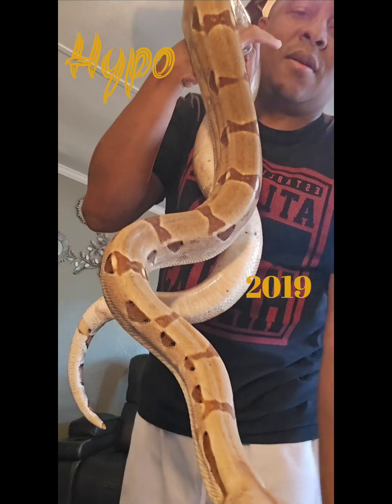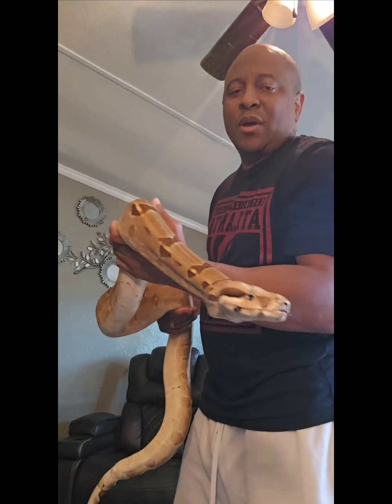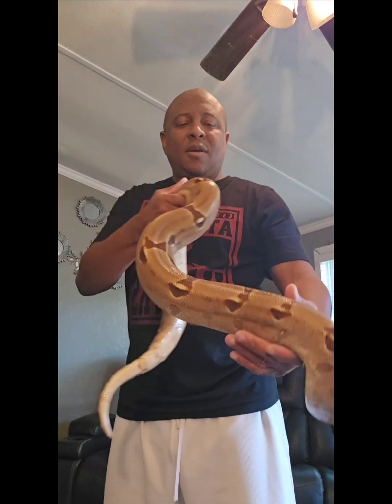Okay, we're back. This is Cleopatra, my hypomelanistic female. She's the oldest.